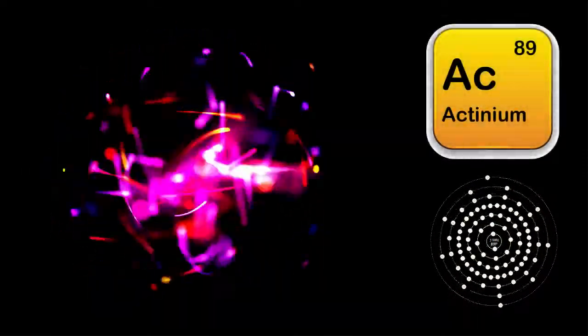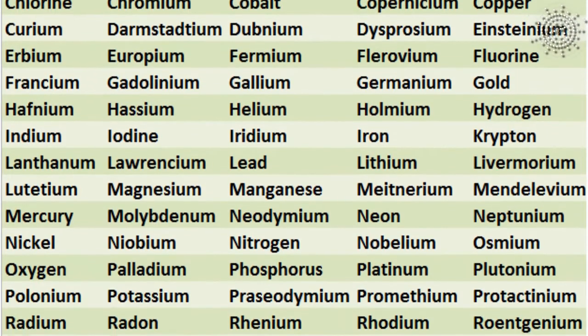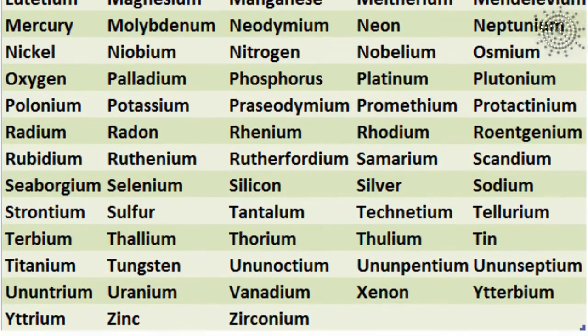Actinium. This is the very first element in our series in which we'll present all the chemical elements discovered until now, in alphabetical order.